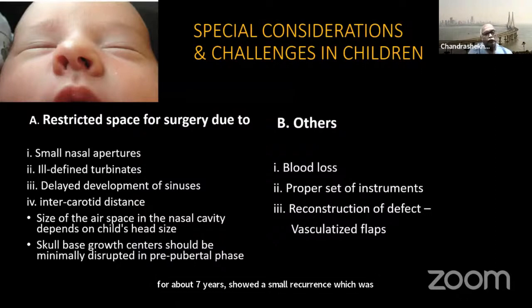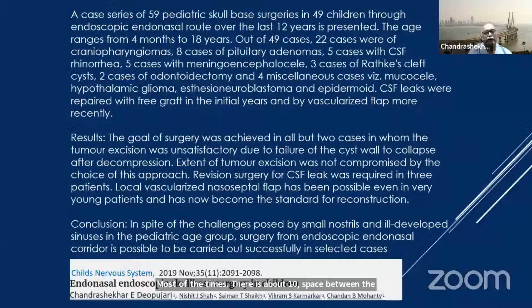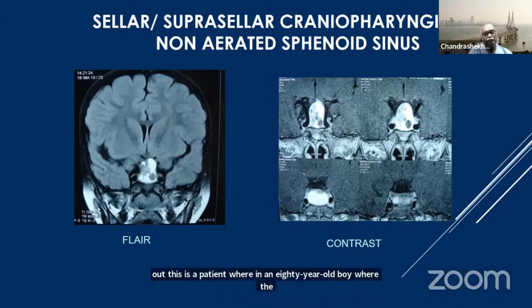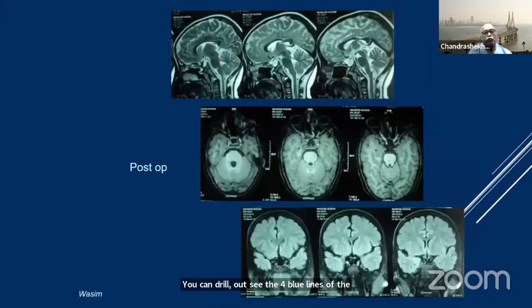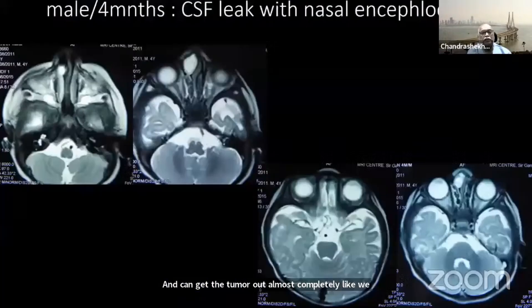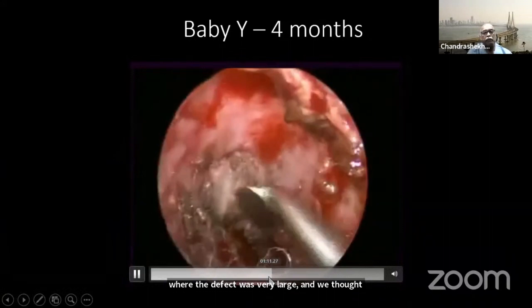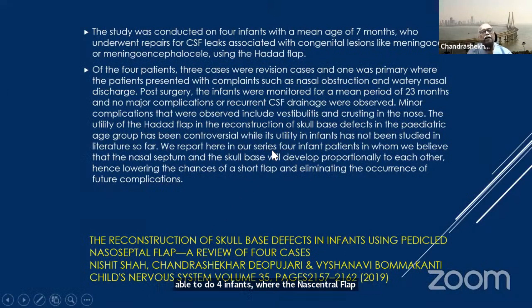In children it is also possible to operate; only the small nasal aperture remains a real contraindication. Most of the time there is about 10 millimeters of space between the two carotids. Reconstruction is difficult, but we have now done more than 60 cases in children where we have been able to take various tumors out. In an eight-year-old boy where the sphenoid was not developed at all, with the help of navigation you can drill out, identify the four blue lines of the anterior intercavernous sinuses and cavernous sinuses, and remove the tumor almost completely. We have also successfully performed nasoceptal flap reconstruction in four infants, with the flap staying in place for more than a year without complications.